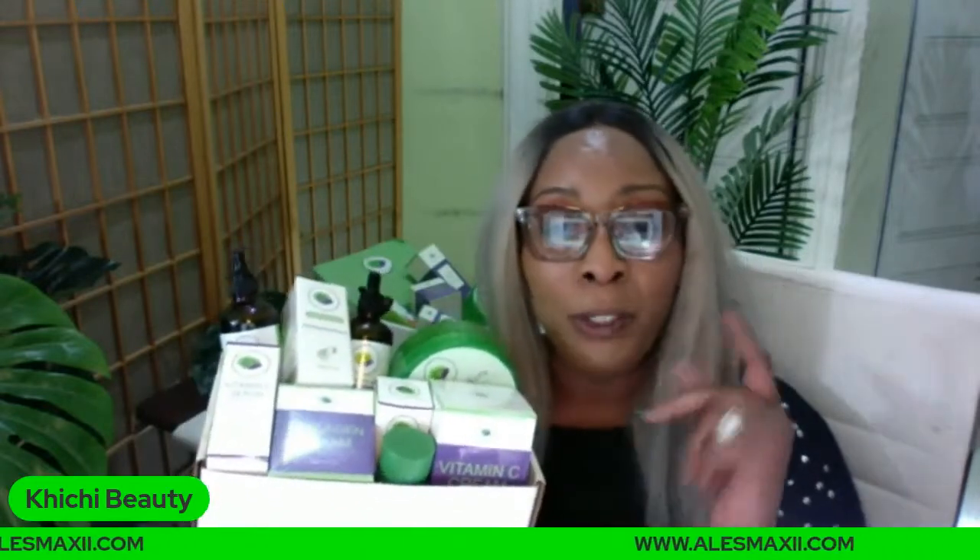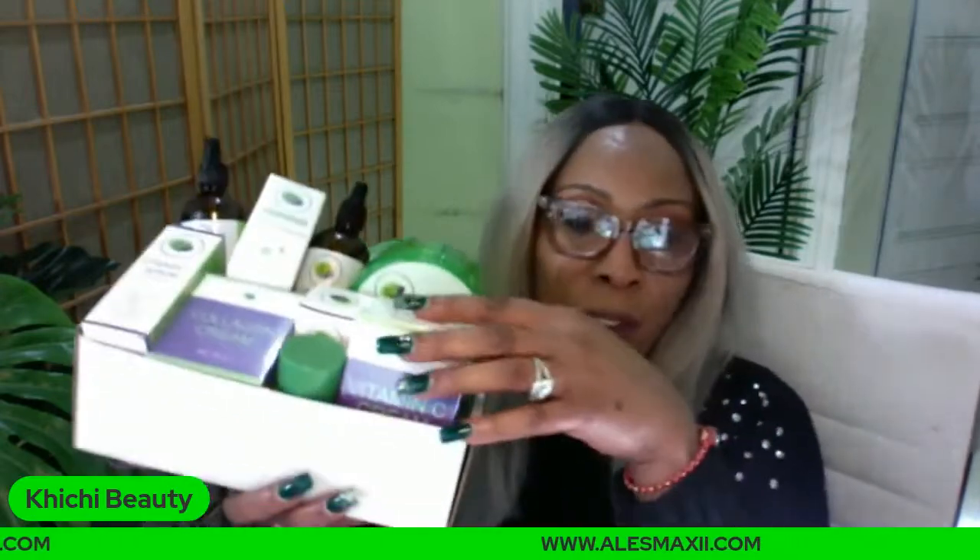What else is in this box? We have not one, but two creams. So we have two serums, we have two oils, we have two creams, we have a green tea mask stick, and we have aloe vera gel. What are the two creams? We have the vitamin C cream, and we also have the collagen cream in this box.